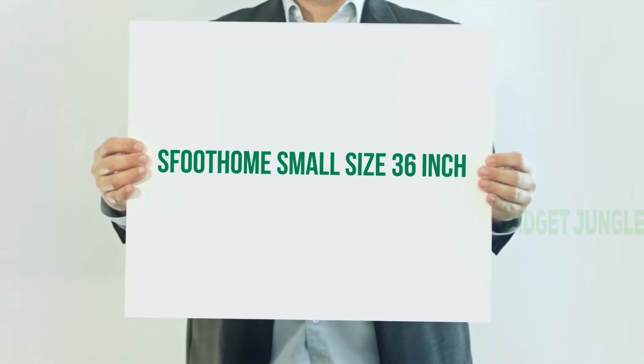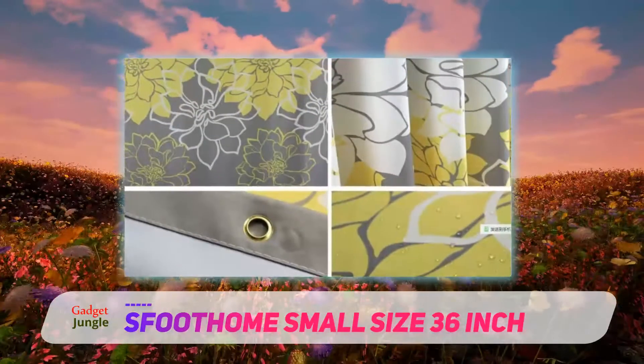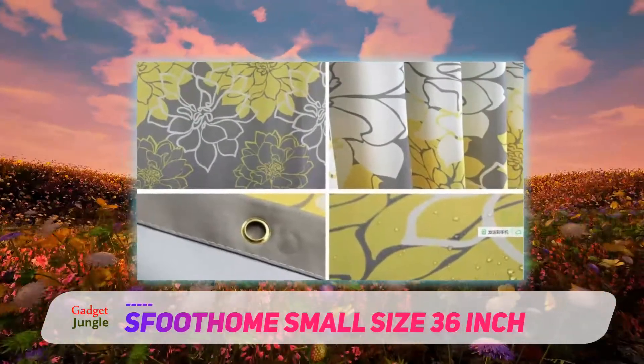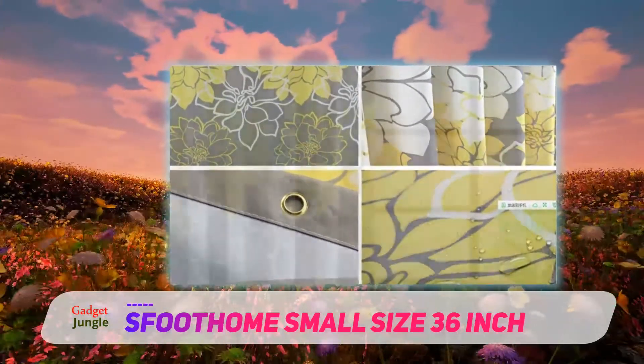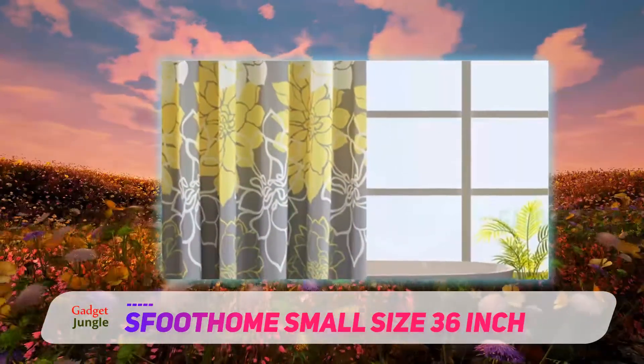The Sfuthum small size 36-inch shower curtain. If you have a smaller bathroom, a standard 72-inch shower curtain may be too big for your space. You're likely better off with a smaller option, like the Sfuthum small size polyester shower curtain.